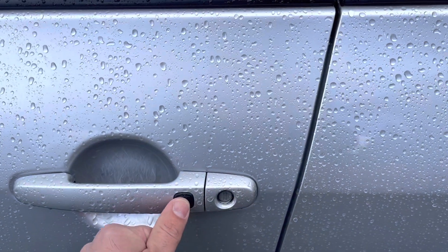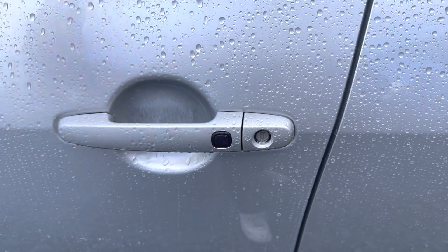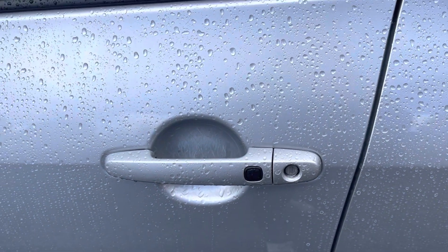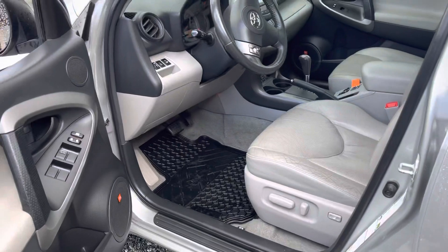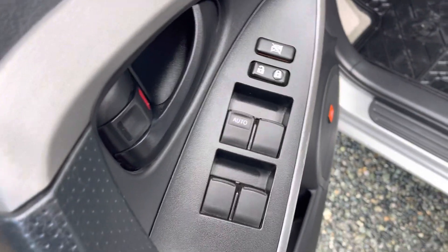All right, let's get in there. So this is your push-to-unlock and lock for the vehicle — it's a proximity key. You can't lock yourself out because when the key is in the vehicle it won't allow you to, as it is a proximity key with a push-button start. It's great to just leave your key in your purse or your pocket and never have to pull it out.